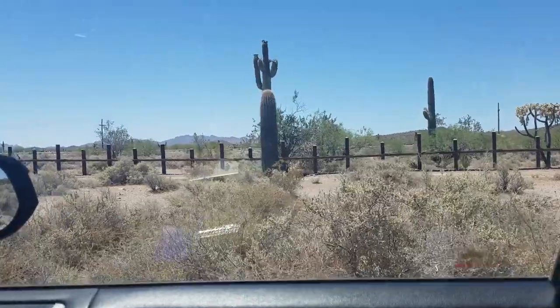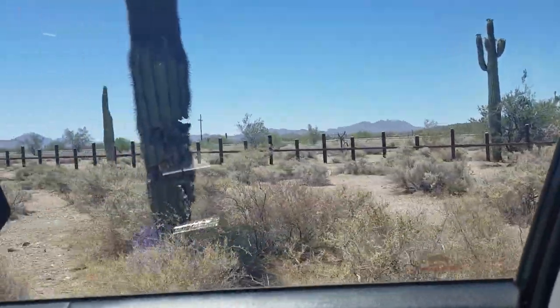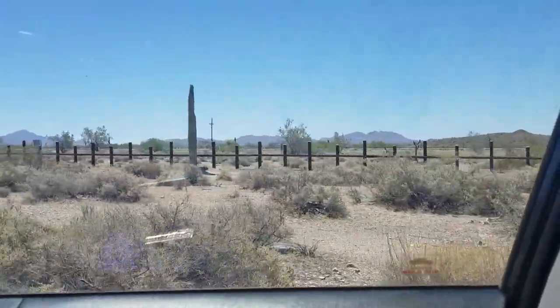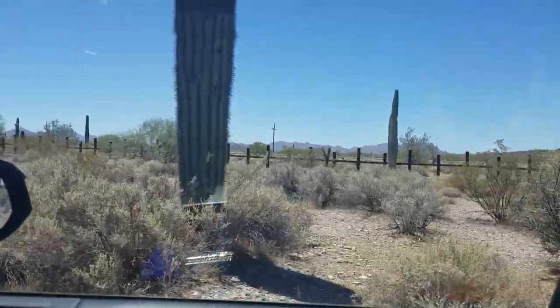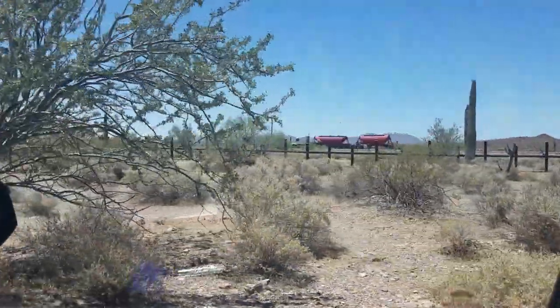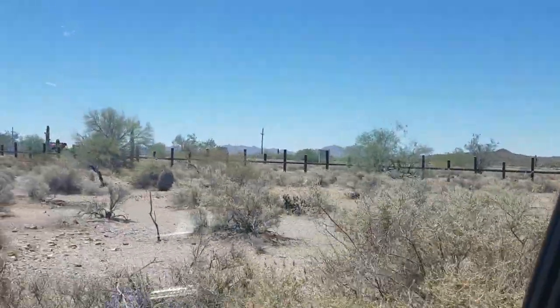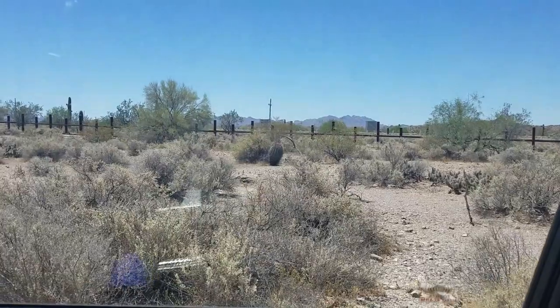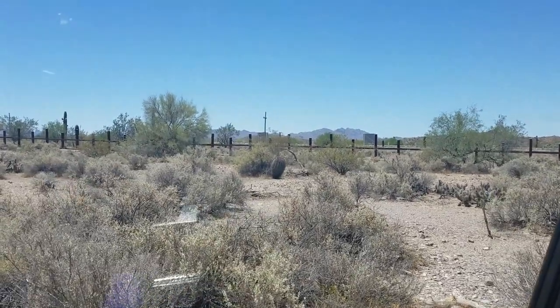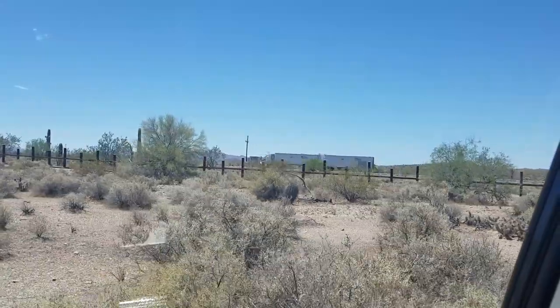I've got about 8 more miles to go and I'll finish my drive through Organ Pipe Cactus National Monument. I'm down along the south edge of the park, and that fence there — on the other side of it is Mexico. So that's the US-Mexico borderline fence right there.